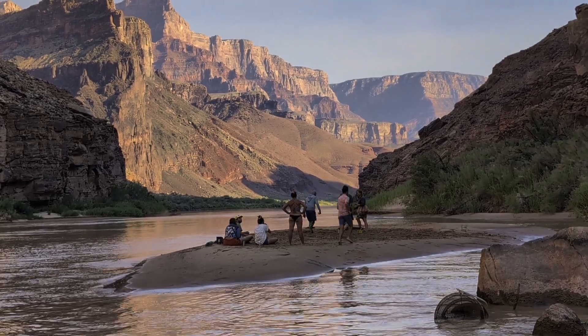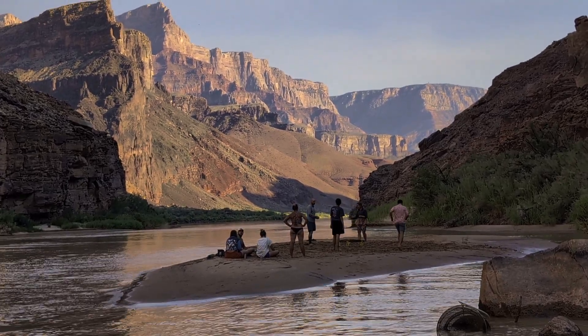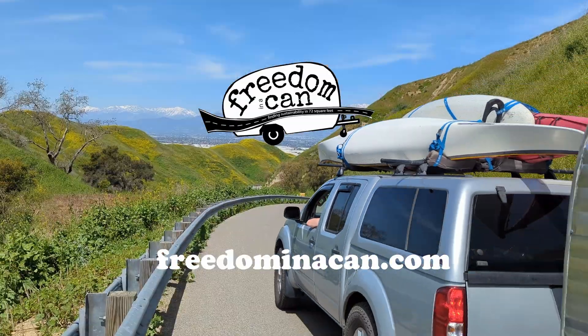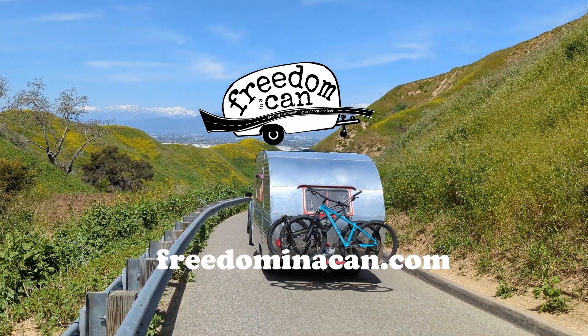While it's durable enough to survive the Grand Canyon for nearly three weeks, it's also ideal for your weekend car camping trip. Thanks so much folks, and we'll see you on the road.